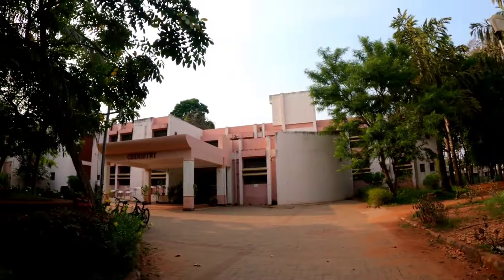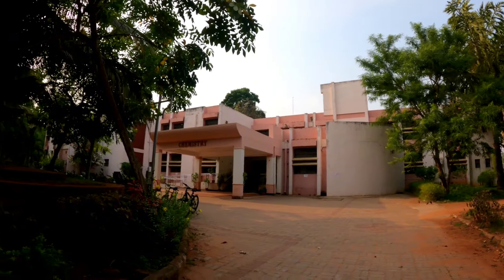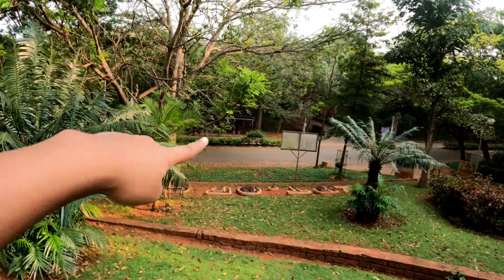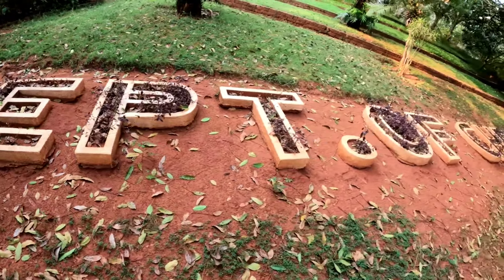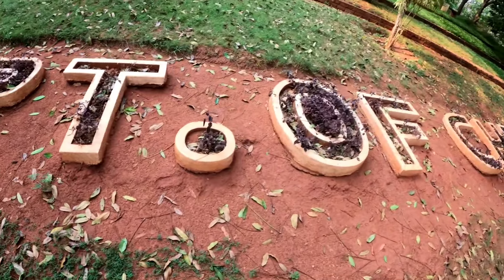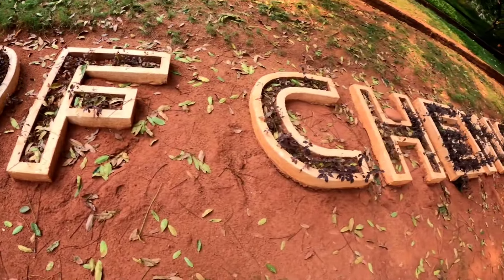I will tell you what it is — that is our chemistry department. To be very honest, the greenery around this department is the best part; it's in a vast area and it looks so good. Here we have a big sign that reads 'Department of Chemistry' — you can see it right in front of you. So this is our Department of Chemistry.